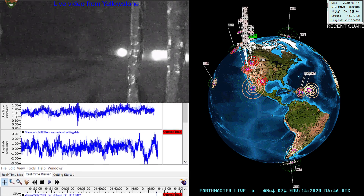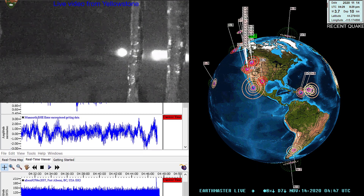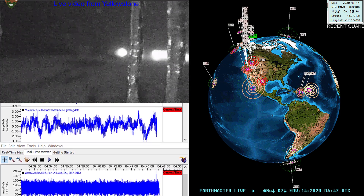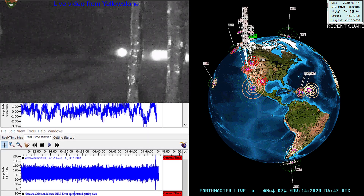Hey folks, Earth Master here jumping in on the live stream on Friday the 13th, November 13th, 2020. It is about 8:47 PM West Coast time. Looks a little chilly up there in Yellowstone National Park with some icicles hanging off the camera — pretty cool looking.